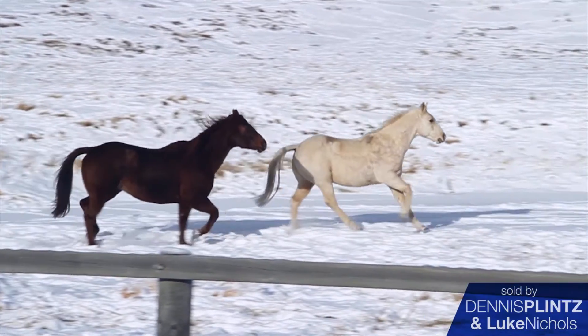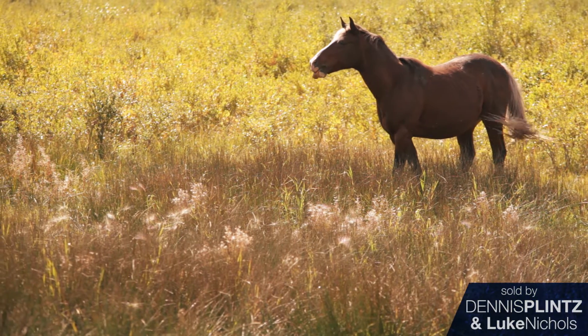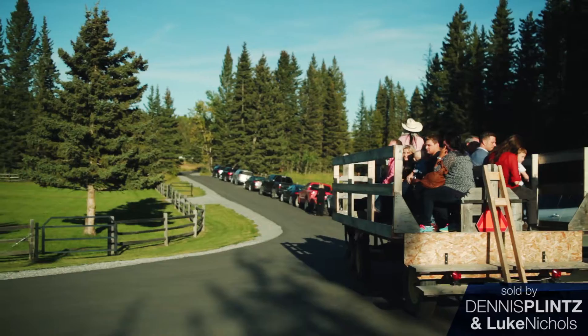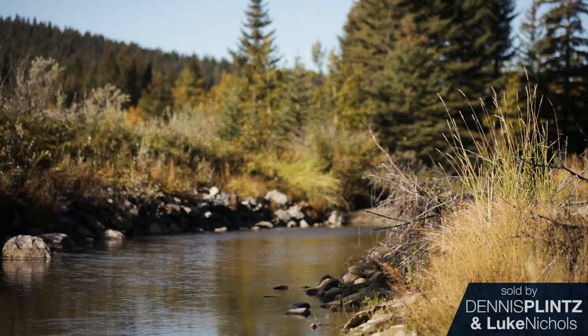I don't ride horses but my wife had three and boarded her friends' as well, and they were always out every day — either trailering their horses out or just riding the neighbours' property, who are very amenable to allowing that. I like the peacefulness of it.